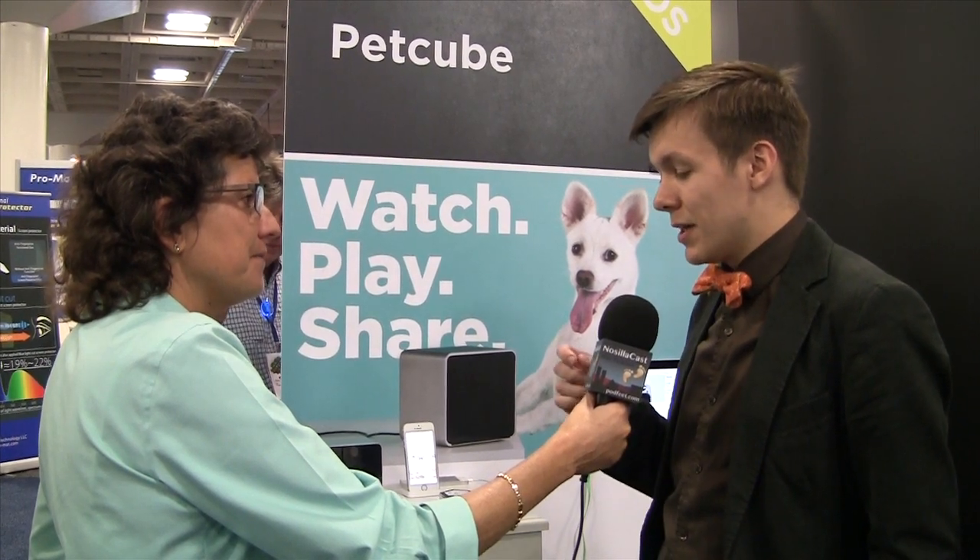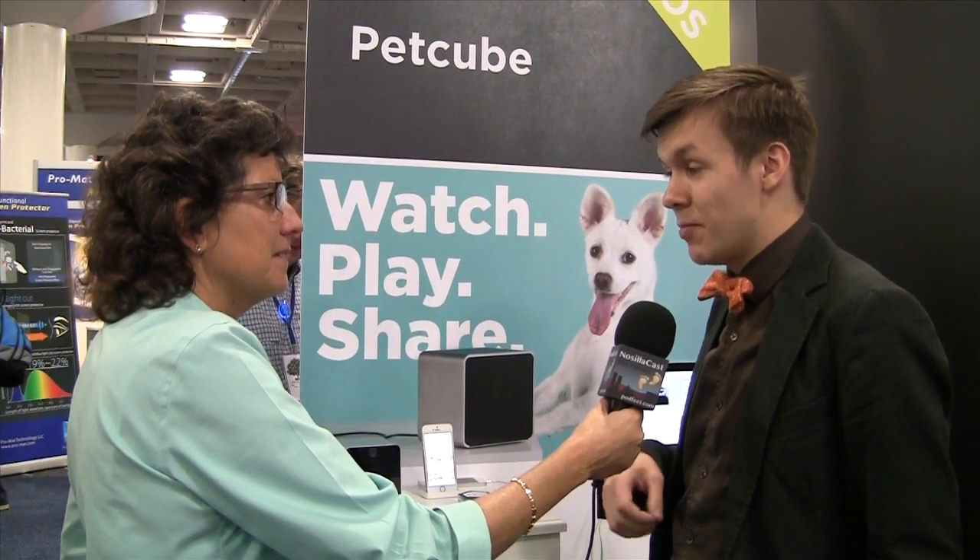People will be able not only to see photos, they will be able to share photos from their PetCubes, share videos from their PetCubes, but also share their PetCubes. So you can share access to your PetCube with your friends, family, or just random people, and they will be able to play with your pet. Or if you don't have a PetCube or a pet, you can download the free application and you'll be able to play with other people's pets.